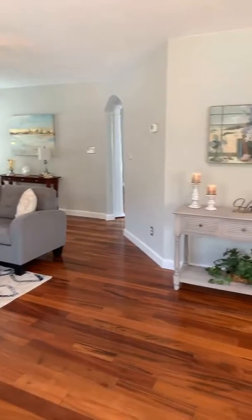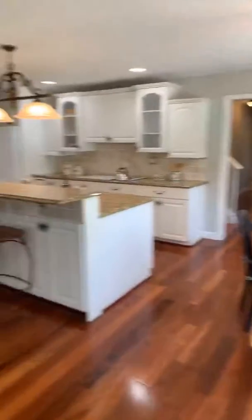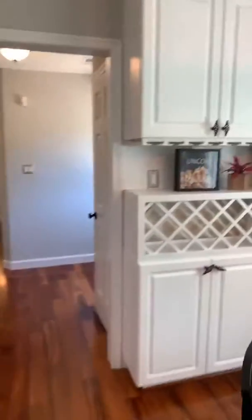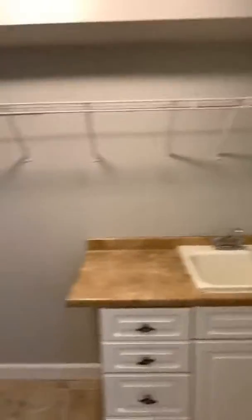So this is the downstairs — very, very open. Granite. It's got the double oven; if you guys cook at all, you know that that's super necessary. A little wine area. Here's a second pantry — the first is over there. So you have your downstairs laundry with its own closet and own storage. Downstairs bath.